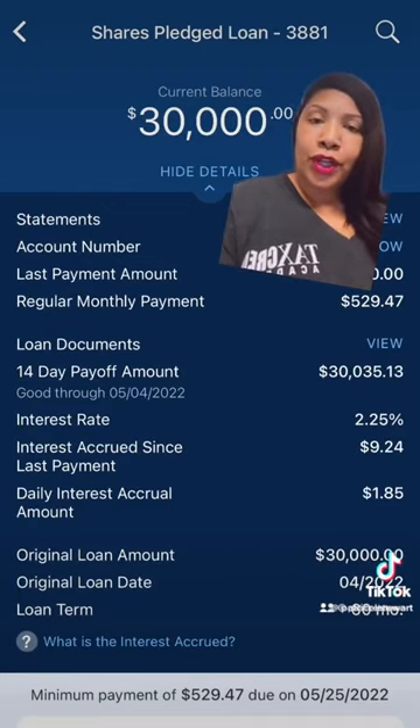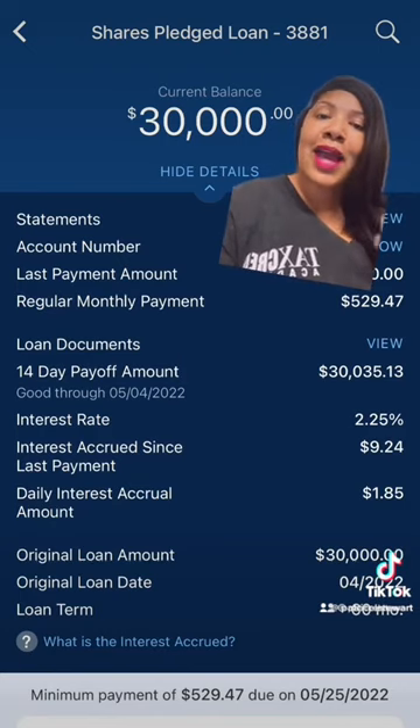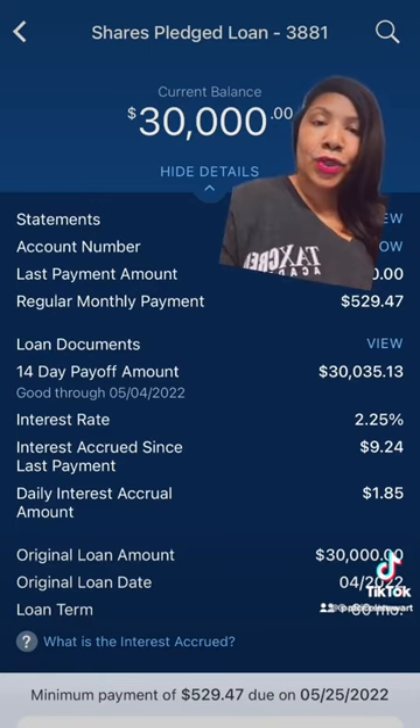So if you are working on your credit, or looking to enhance your credit, increase your credit, and also keep some money in your account at all times, listen to this video here. So what I decided to do was utilize Navy Federal's savings secured loan. Most credit unions offer this. If you are with a credit union, contact your credit union and ask them if they offer savings secured loans. If they do, this is what you can do.